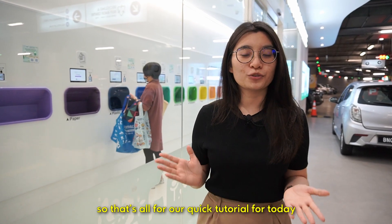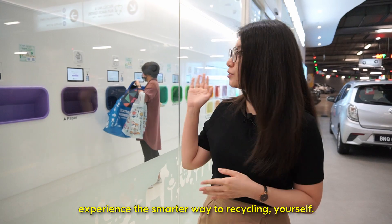That's all for our quick tutorial today. We hope to see you here and experience the smarter way to recycling yourself.